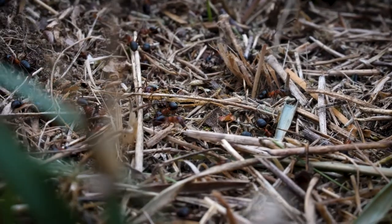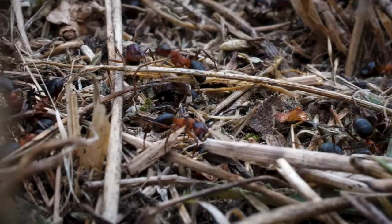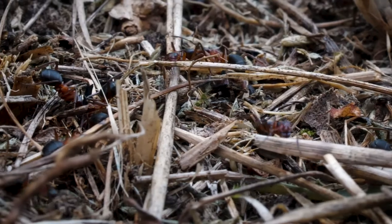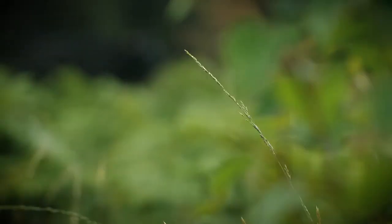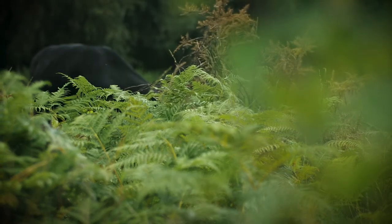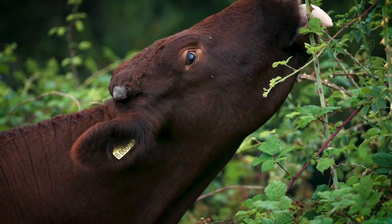Fortunately, Back From The Brink partners are working hard to resolve this problem. They're looking for new locations for nests, helping the ants spread from this tiny patch. Small herds of cattle roam freely here, keeping the heath open and the grass low, to make space for the narrow-headed ant.